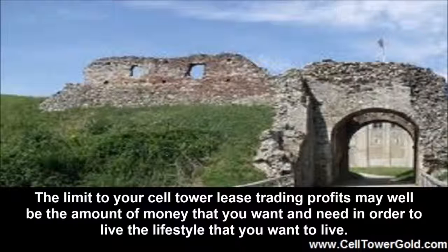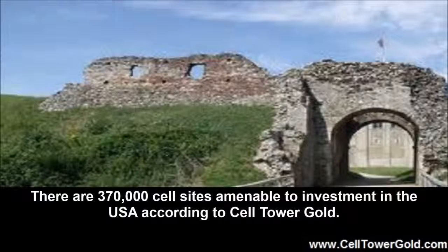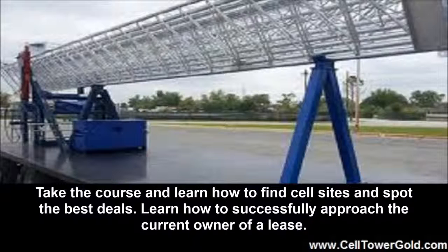How much money can I make? The limit to your cell tower lease trading profits may well be the amount of money that you want and need in order to live the lifestyle that you want to live. There are 370,000 cell sites amenable to investment in the USA according to Cell Tower Gold. Take the course and learn how to find cell sites and spot the best deals.